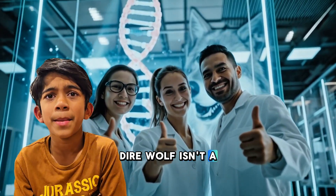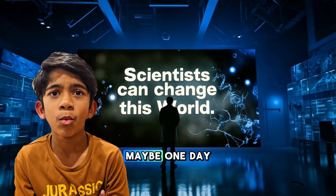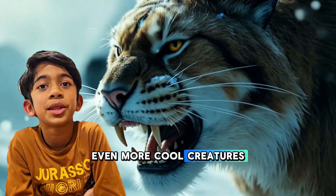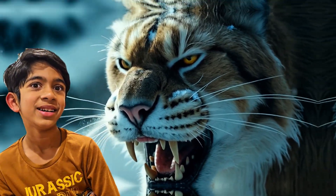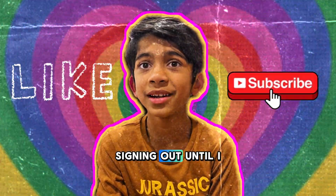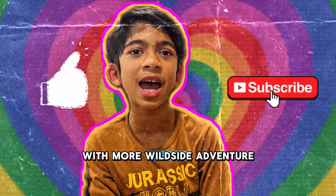So, bringing back a Dire Wolf isn't magic — it's super science! And maybe one day, you could be the scientist who helps bring back even more cool creatures from the past, like a mammoth or a saber-toothed tiger. If you like my video, please like and subscribe. It's me, Chocho, signing out. Until I see you next time, with more wild science adventure!